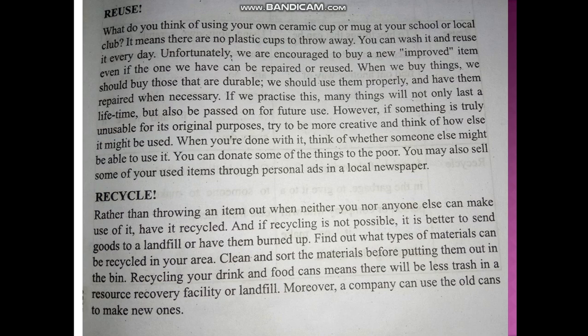Reuse. Unfortunately, we are encouraged to buy a new improved item even if the one we have can be repaired or re-used. When we buy things, we should buy those that are durable. We should use them properly and have them repaired when necessary. If you practice this, many things will not only last a lifetime but also be passed on for future use.